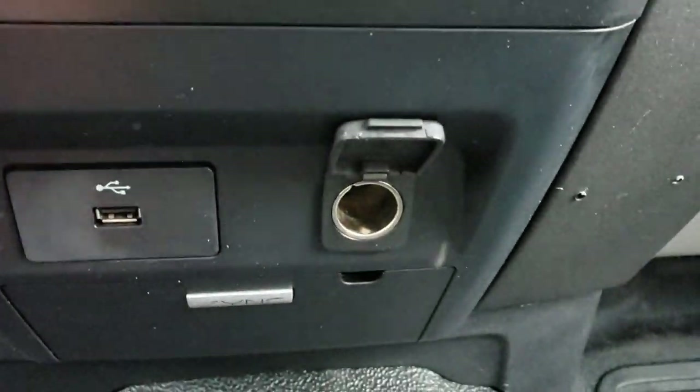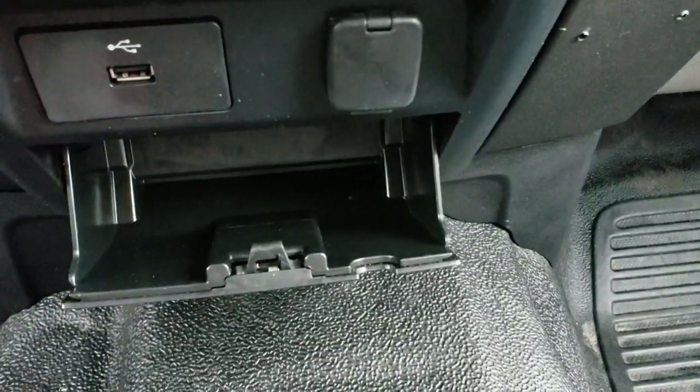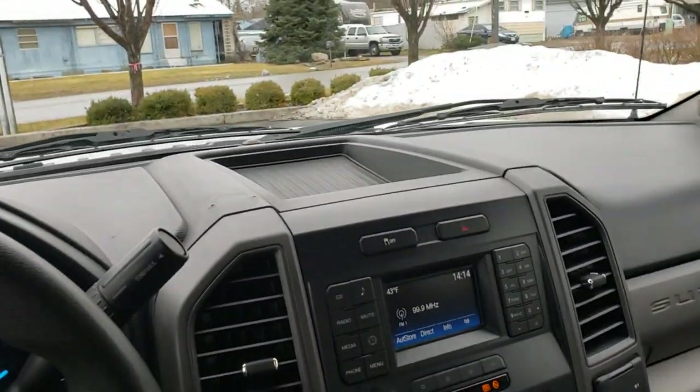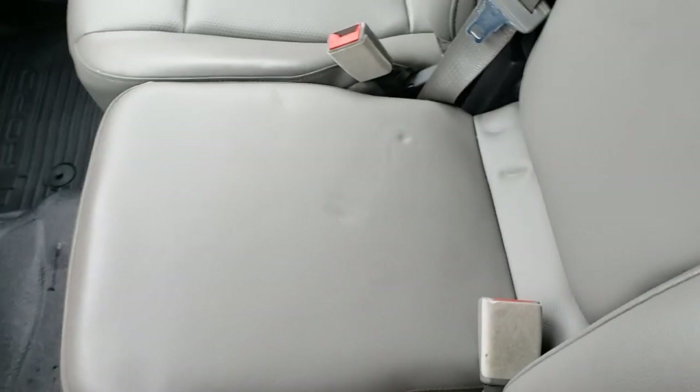Down here we have a USB port, a 120-volt outlet, and a small cubby. There's another storage cubby up above the dash. Up front you have a fold-up jump seat with a big center console — you can fold the bottom up for extra storage. Lots of cubby and storage options on this truck, which is super handy for carrying tools, paperwork, or anything of that nature.